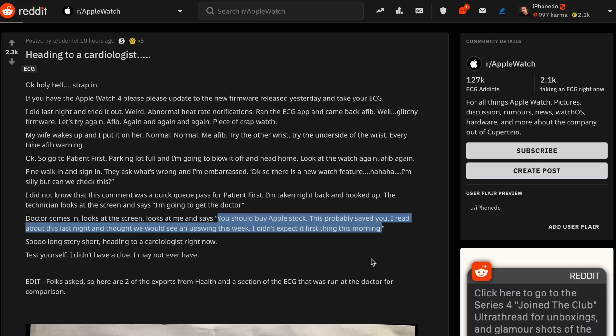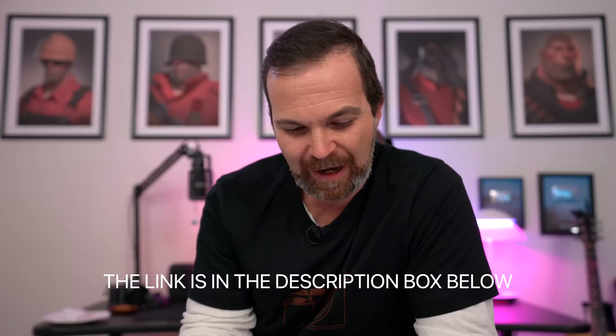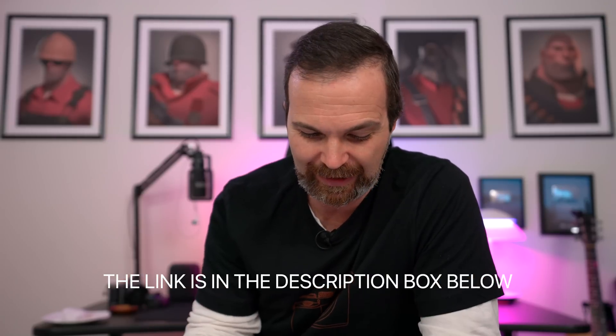He also posted two images — one ECG from the doctor's office and the other from his watch. I recommend you go and read this. I think it shows how the technology is evolving, how it's developing, and how nice it is to have such features on our watches. And now back to the regular program where we take a look at how the ECG app on Apple Watch works.